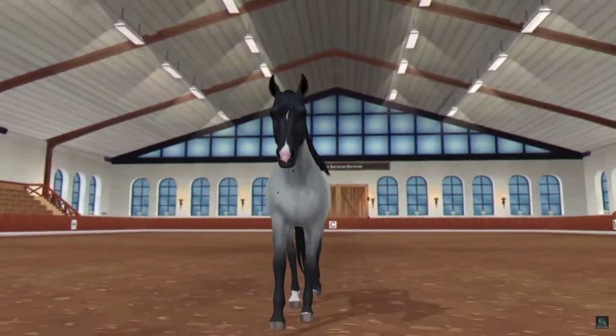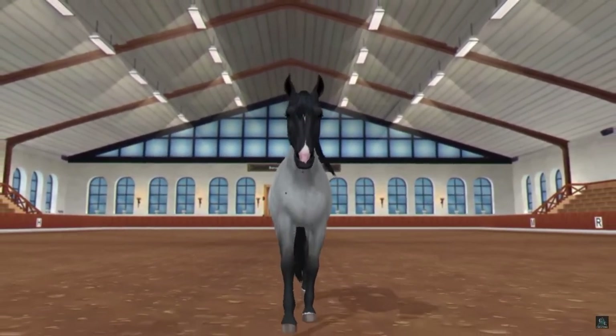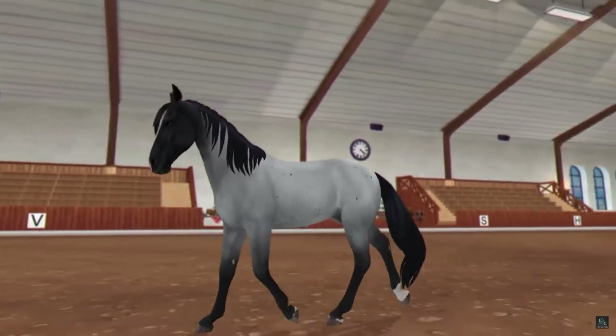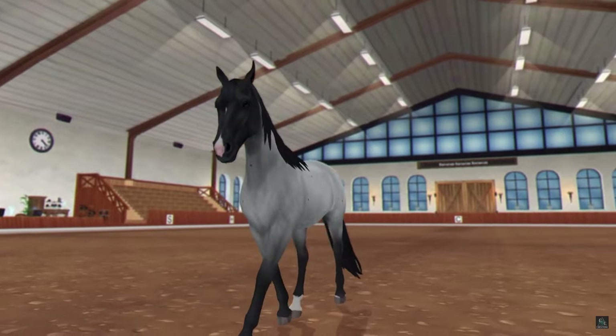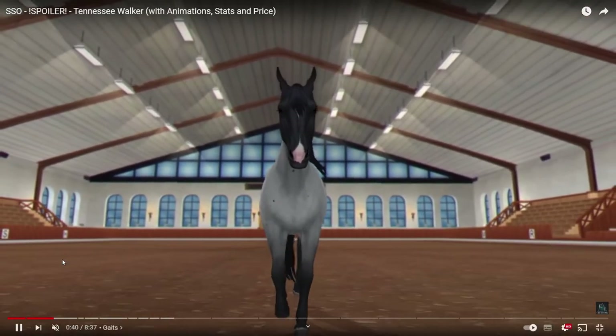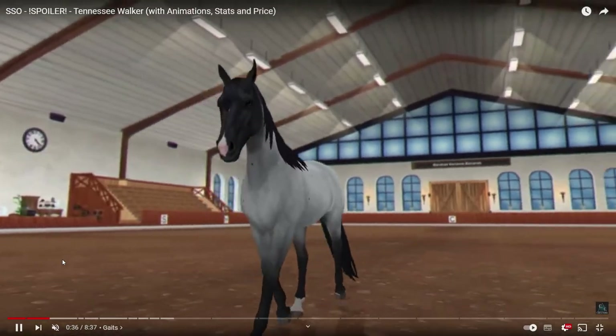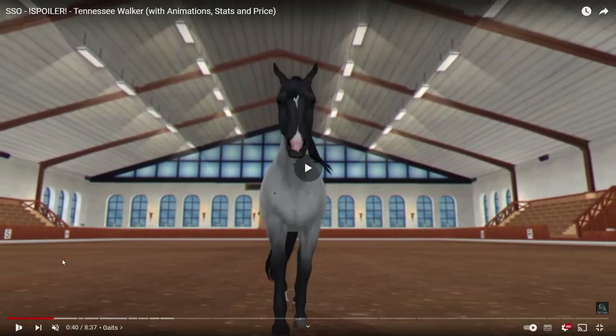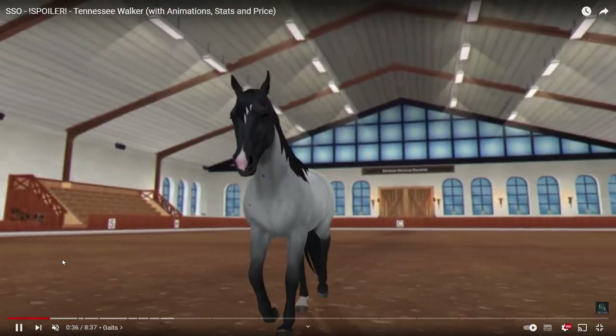It looks like some massage therapy, to be honest, because the walking is so short. Same with the back — it's not open walking. Then we have the trot, and this is way better. Oh my god, look at the head — the colors have been made super well. A little detail: look at the ears going with the trot, that's super nice.